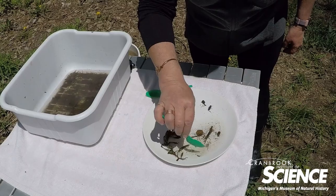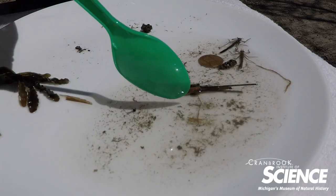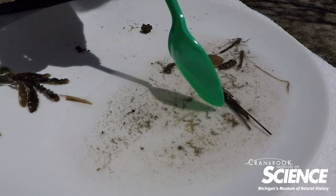This right here is a scud — a freshwater shrimp, so to speak. They don't get much bigger than this little guy, so don't plan on eating these for dinner here in Michigan.